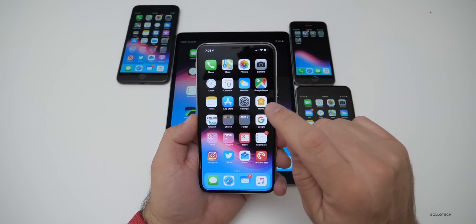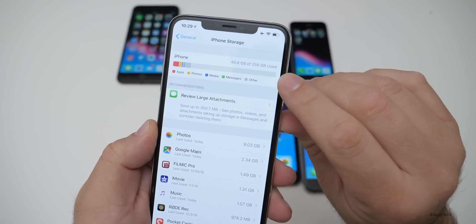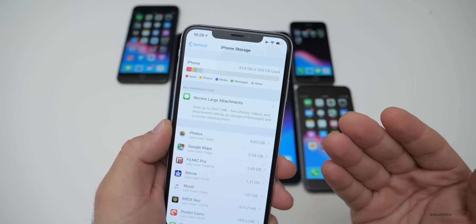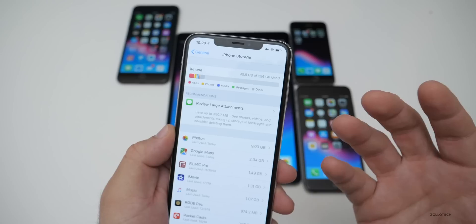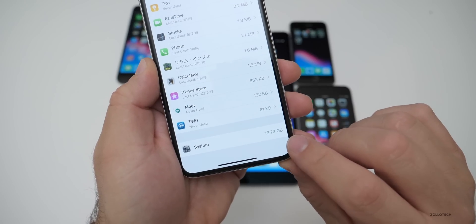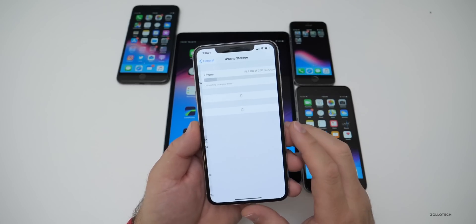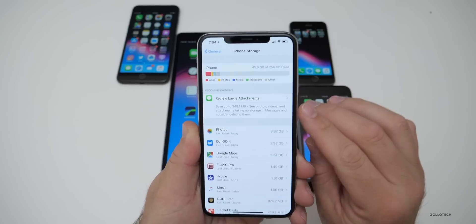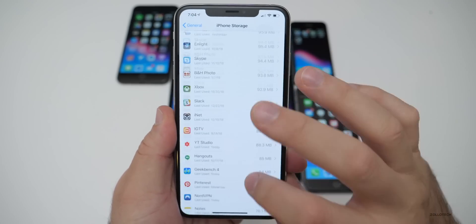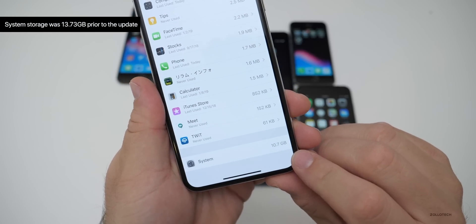Let's look at storage before and after installing the update to see if we gained any. Before the update, I had 45.8 gigabytes of 256 used, with 13.73 gigabytes used by the system. After installing, going into iPhone Storage shows 45.6 gigabytes used — so we saved about 0.2 gigabytes — and we're now only using 10.7 gigabytes of system storage.